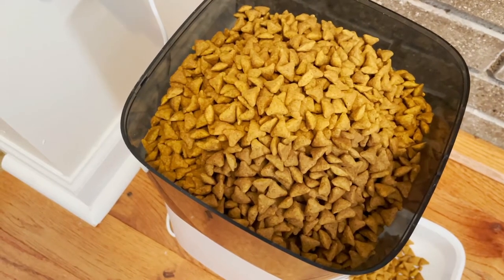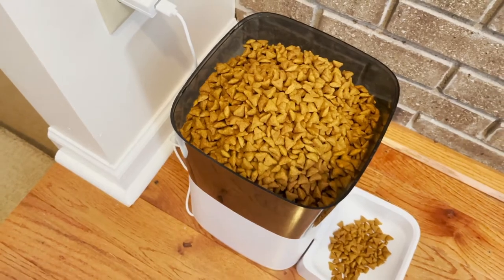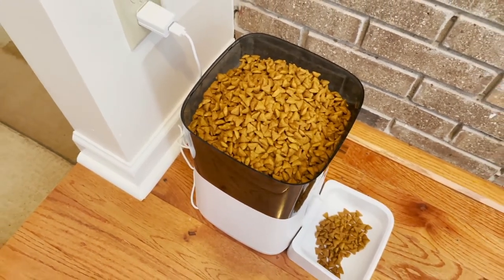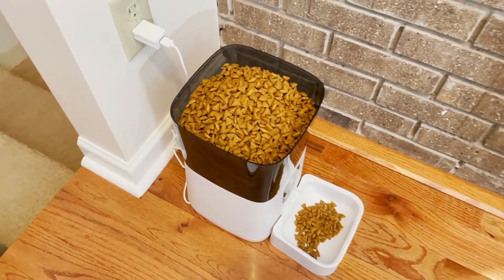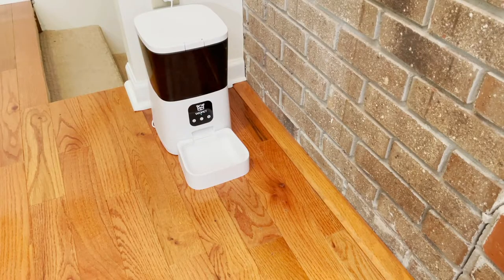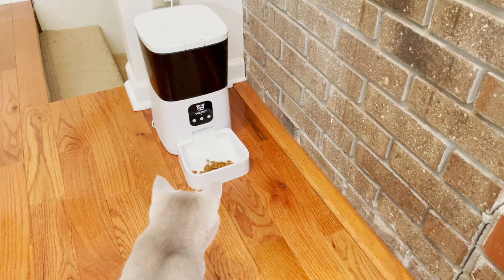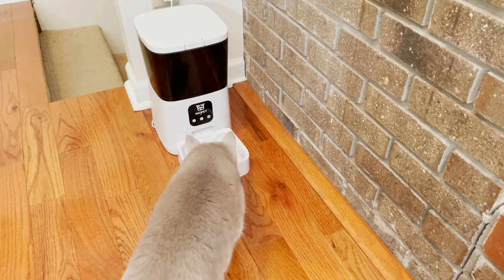It also has a larger capacity than our last feeder. With 7 liters it can provide food consistently for your pet for more days without needing a refill. And of course, as with almost all Wopit feeders, you have the option to record 10 seconds of audio, letting you keep that personal touch of calling your pet to dinner even when you can't be there.